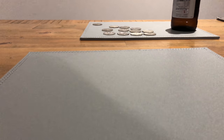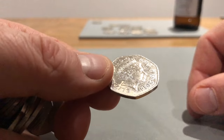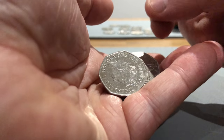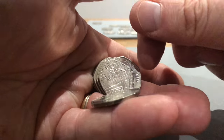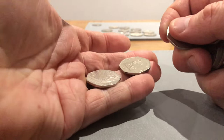A really shiny one to start with but it's just a 2014 shield. Going through more: shields, Britannias, a 2015 shield — and then more Britannias and shields making up the rest. It seems like every time we buy a bag we get one of the 2008 Britannias, which is nice.